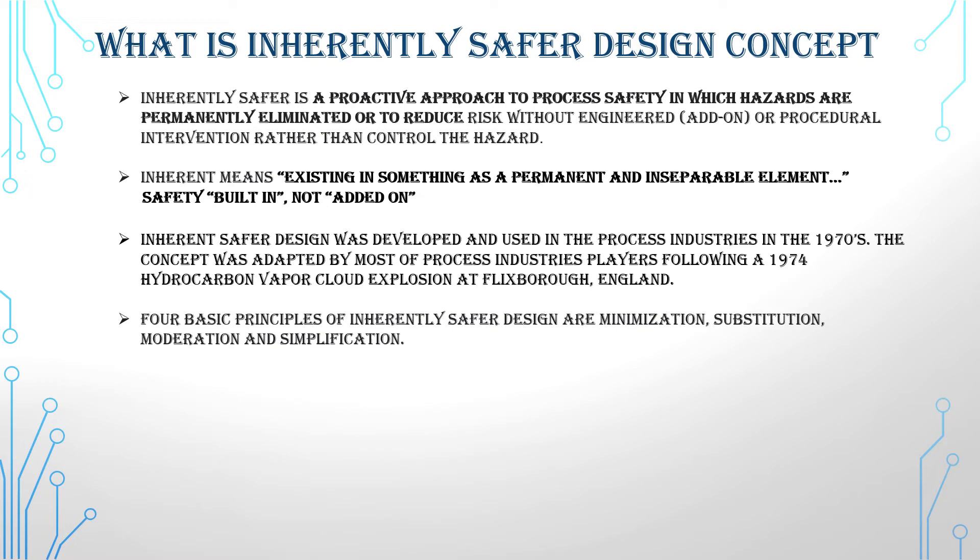Inherently safer design was developed and used in the process industries in the 1970s. The concept was adopted by most process industry players following a 1974 hydrocarbon vapor cloud explosion at Flixborough, England.